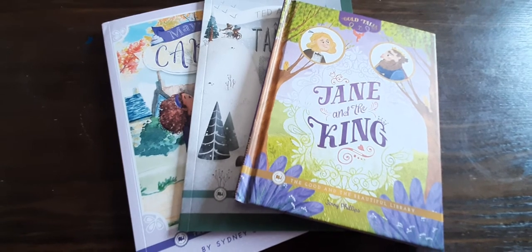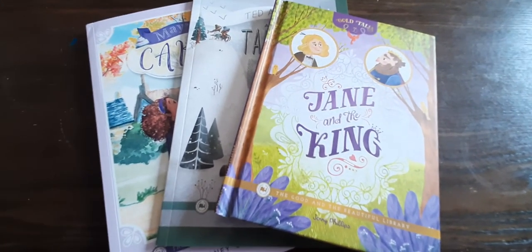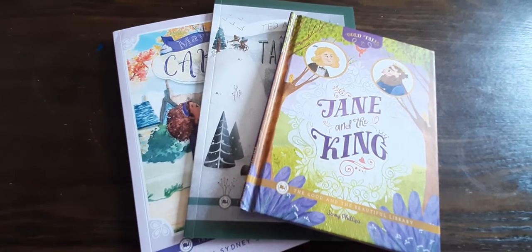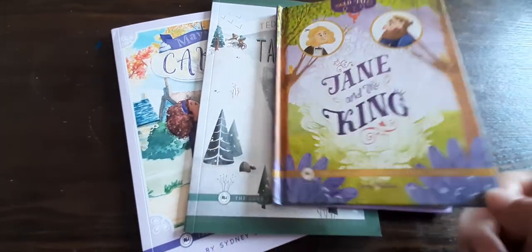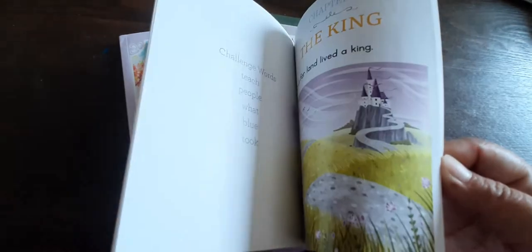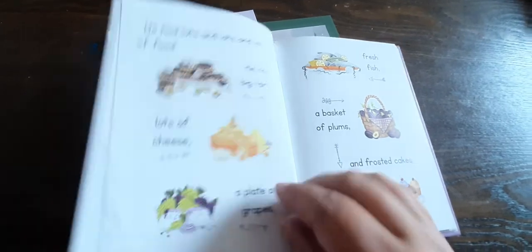Yes, that blows my mind, but for my child I do have to say that these are some of the books she was reading when she completed the Good and the Beautiful Level KLA. So the first one was more easy for her, but I am still going to show it to you. These are all the Good and the Beautiful books from the Good and the Beautiful library. Here's an example of what she was reading when we completed the curriculum.